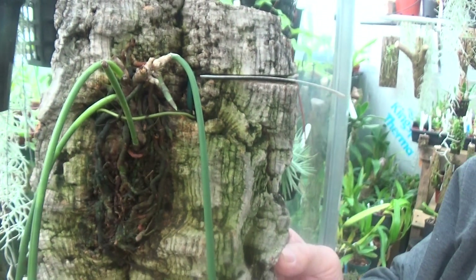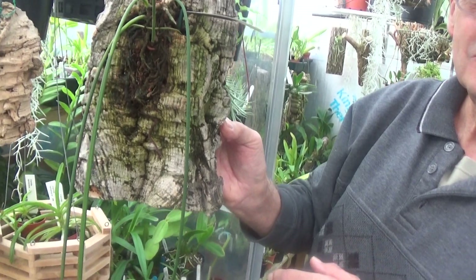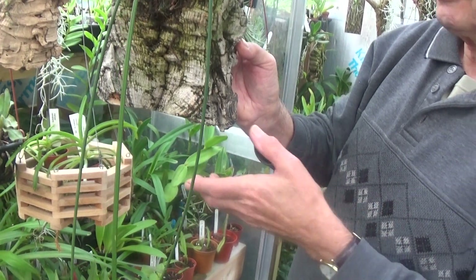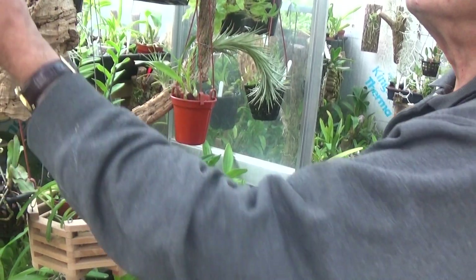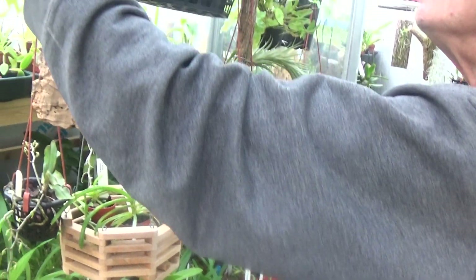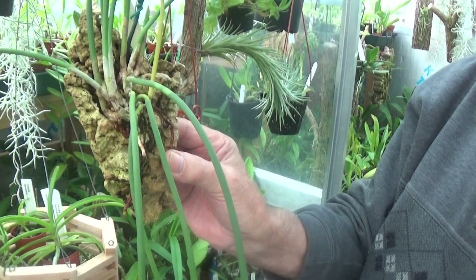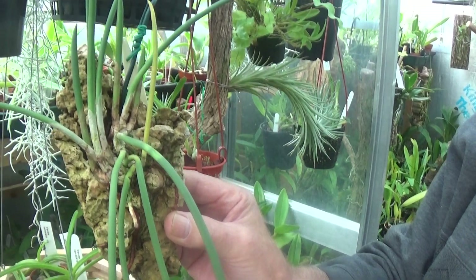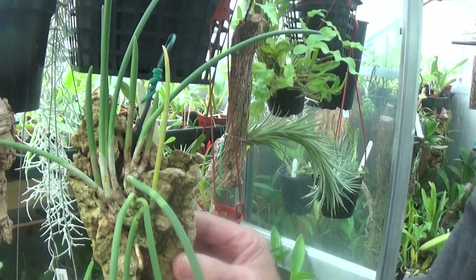That's the strangest thing you've ever seen on an orchid. And what's this one? Scuticoria Adweni. What sort of flowers does it have? It's like a large Miltonia flower.